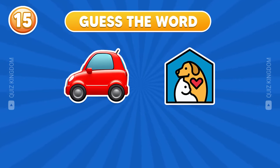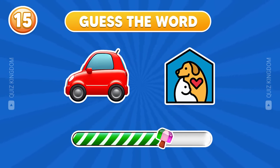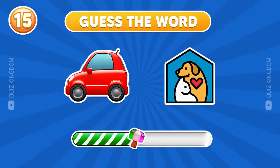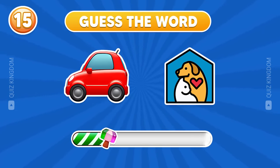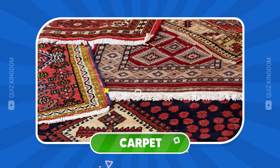I think you can guess this word. Perfectly — this word is carpet.